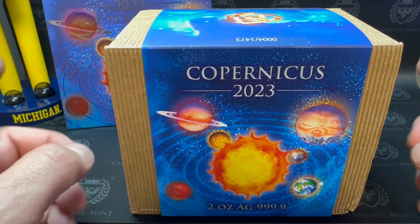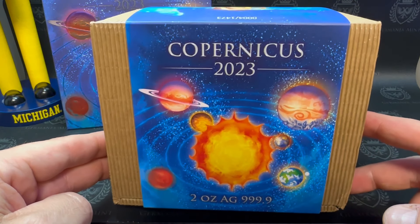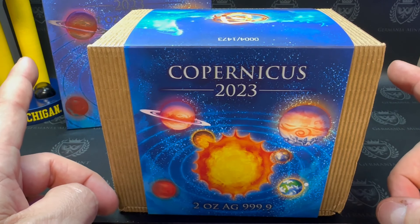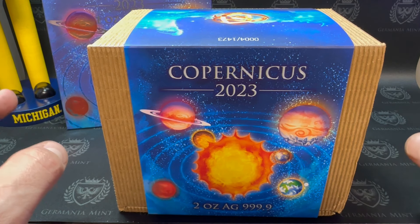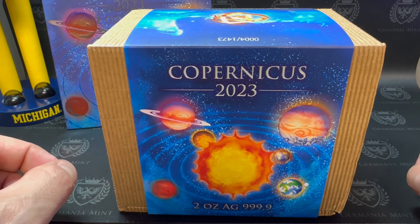The Germania Mint has now sent me the 2023 two-ounce Copernicus, and I'm actually really excited about this one. As we unbox this and show it off and give you, as I always do, an up-close personal look at this thing — something I noticed right off the bat, and I noticed it with the ruins as well that came from the Germania Mint, is right at the top of the box.